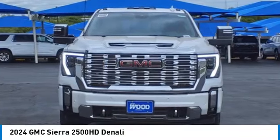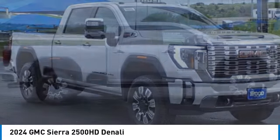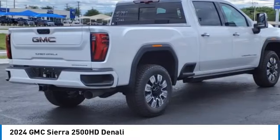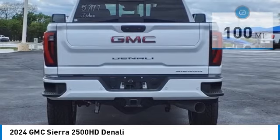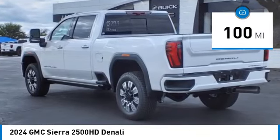You are going to love the 2024 Sierra 2500 HD. The GMC Sierra 2500 HD has all your workhorse basics covered — no worries here. This vehicle has less than 100 miles. Here are some of this vehicle's great options.